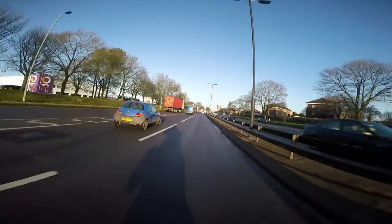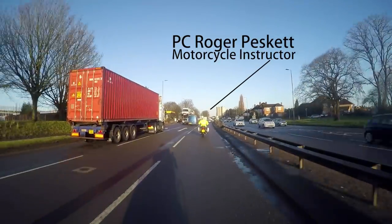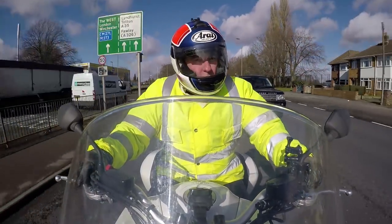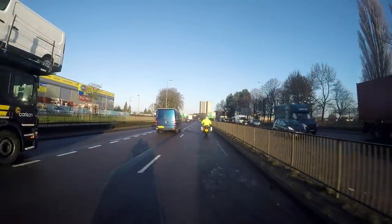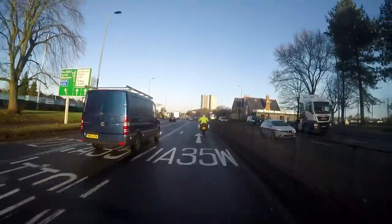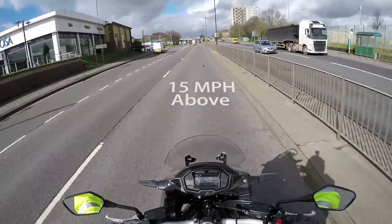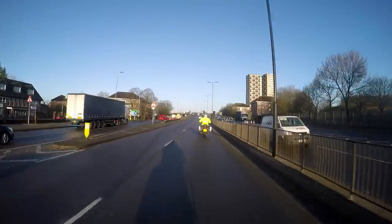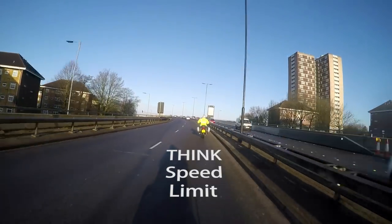This out-of-city road has a 50 mile an hour speed limit and traffic is flowing quite well. We would advise that you should not be filtering any more than 15 miles an hour above the speed of the traffic you're filtering through, obviously bearing in mind the speed limit restrictions on that stretch of road.